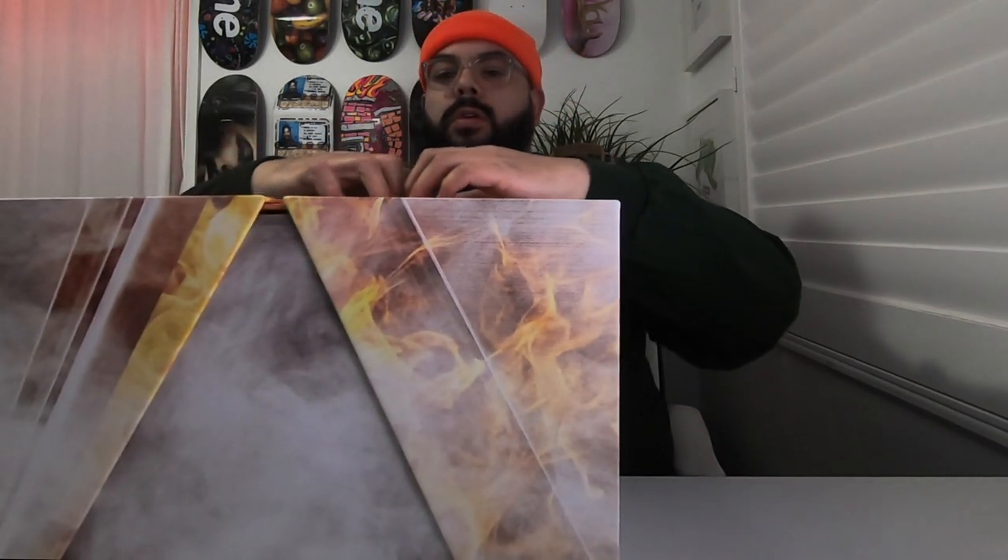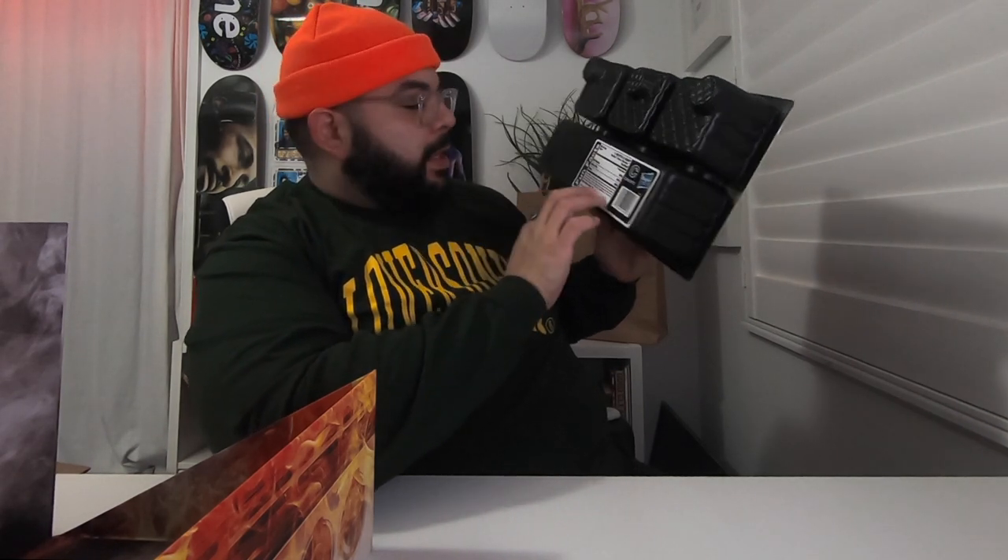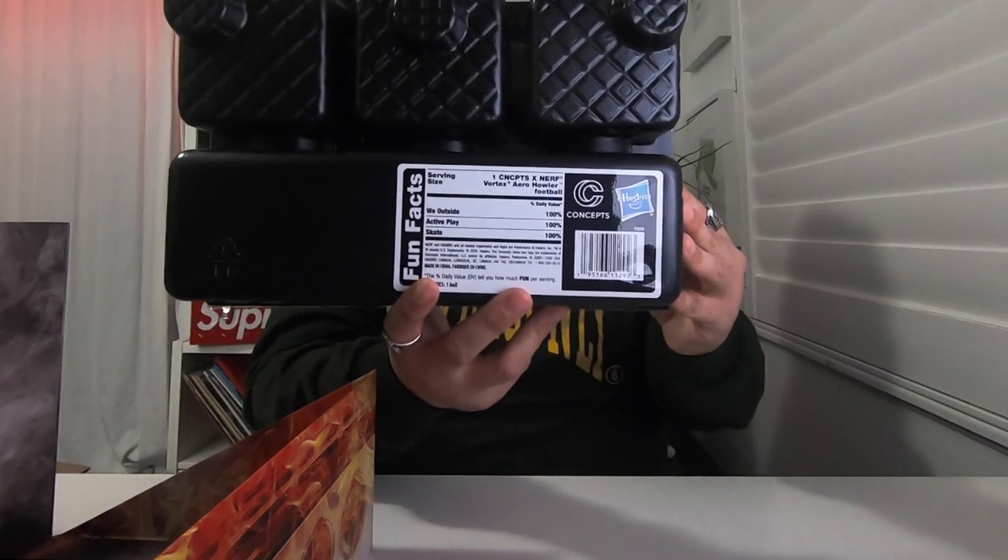Damn, that's so awesome. Right out of the box, first thing out is this — it's also like a little Hasbro collab they did. Turkey Vortex, got mashed potatoes, corn, little cobbler, and they gave you a Nerf football which is a Turkey leg — Turkey Vortex Dinner, Nerf x Concepts. Dude, that's so awesome. You're hanging out, little turducken for dinner, pull a little football outside — this is the full Thanksgiving package. On the back: serving size one, Concepts and Nerf Vortex Arrow Howler Football, we outside, 100% active play, 100% skate, 100%. Really cool — little fun facts on the back. It's this kind of stuff that just makes sense.